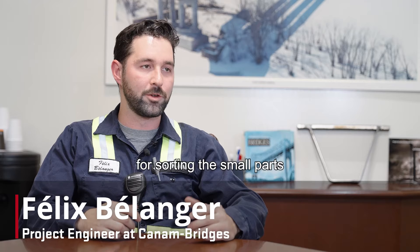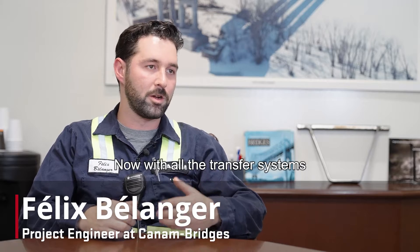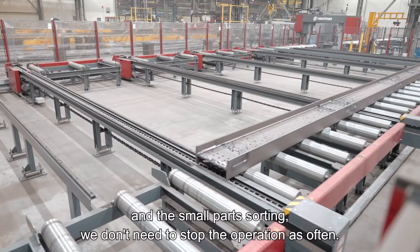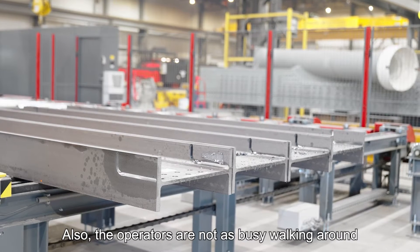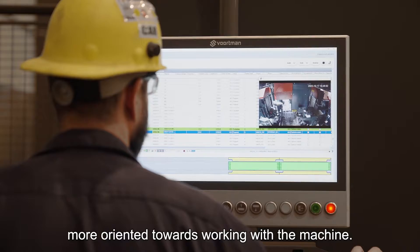Before, we had to stop for sorting the small parts — we had to stop for several reasons. Now with all the transfer system and the small part sorting, we don't need to stop the operation as often. Also, the operators are not as busy walking around, more oriented towards working with the machine.